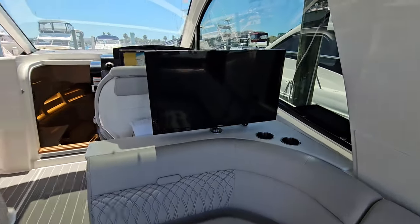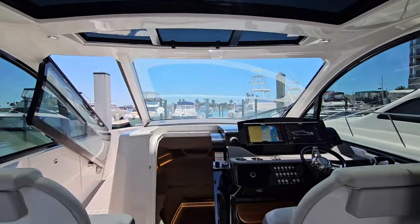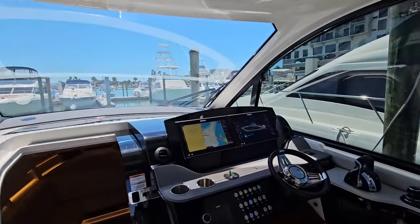There's a TV, and the vessel has an opening sunroof along with opening port and starboard side windows.